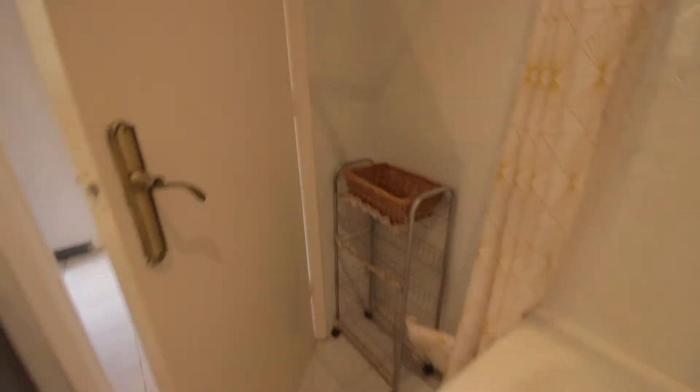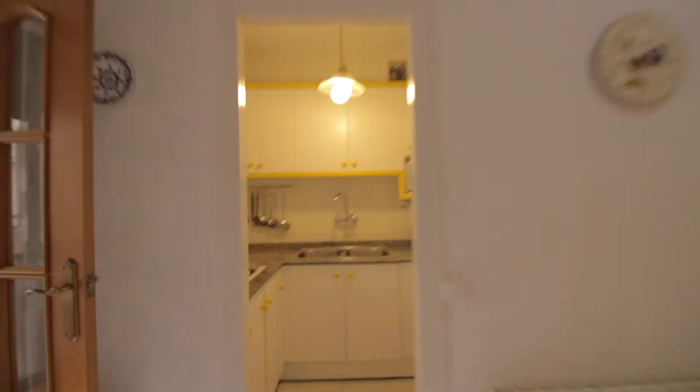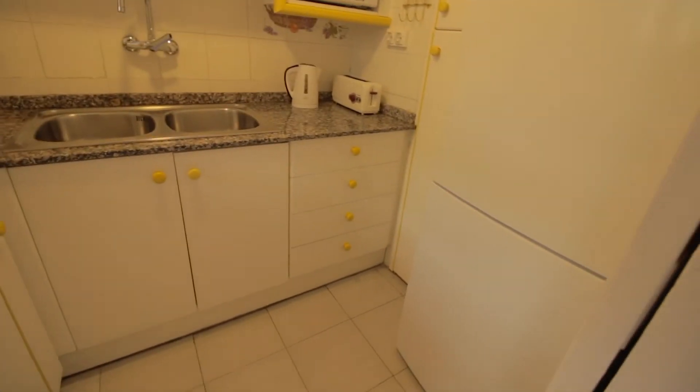There's a shower and bathtub as well. There's also a little furniture piece and some drawers, and a window facing this little balcony. Over here we have a complete kitchen with a freezer and fridge.